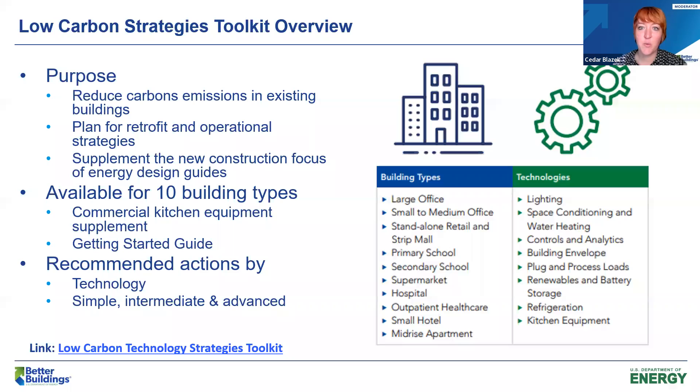Today I'd like to share one of the resources we developed recently as part of our Technology Research Team program. Over 100 companies have committed to DOE's Better Climate Challenge, which asks organizations to set a 50% portfolio-wide reduction goal for scope one and scope two greenhouse gas emissions over the next 10 years. Many more companies have set other carbon and greenhouse gas goals. Better Buildings created the Low Carbon Technology Strategies Toolkit, which provides recommended retrofit strategies for 10 different building types across all building energy end uses.